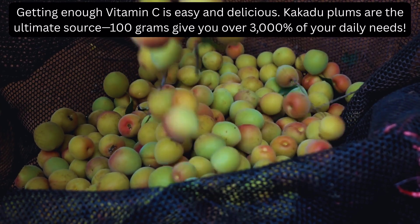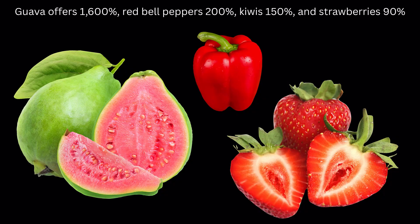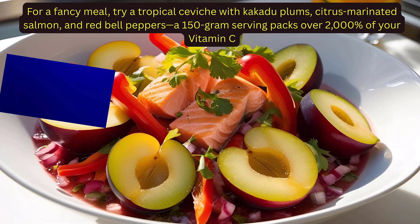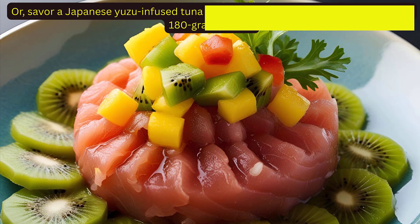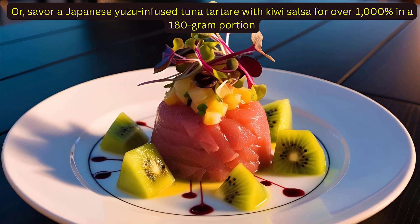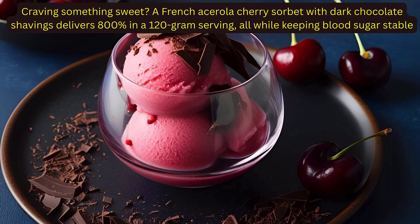Getting enough vitamin C is easy and delicious. Kakadu plums are the ultimate source — 100 grams give you over 3,000% of your daily needs. Guava offers 1,600%, red bell peppers 200%, kiwis 150%, and strawberries 90%. For a fancy meal, try a tropical ceviche with Kakadu plums, citrus-marinated salmon, and red bell peppers — a 150-gram serving packs over 2,000% of your vitamin C. Or savor a Japanese yuzu-infused tuna tartare with kiwi salsa for over 1,000% in a 180-gram portion. A French acerola cherry sorbet with dark chocolate shavings delivers 800% in a 120-gram serving, all while keeping blood sugar stable.